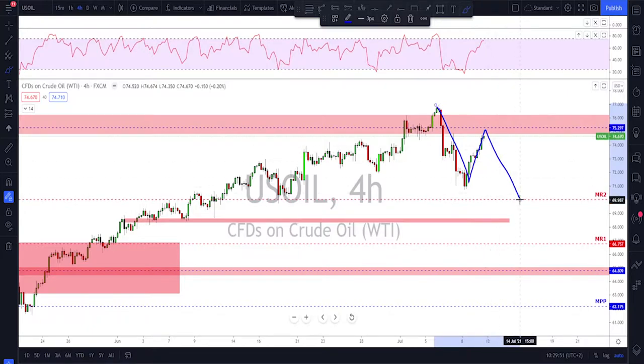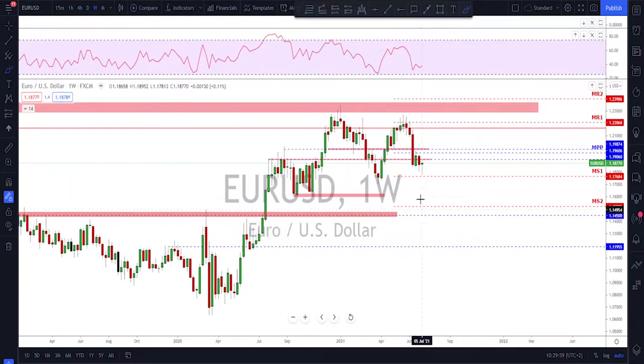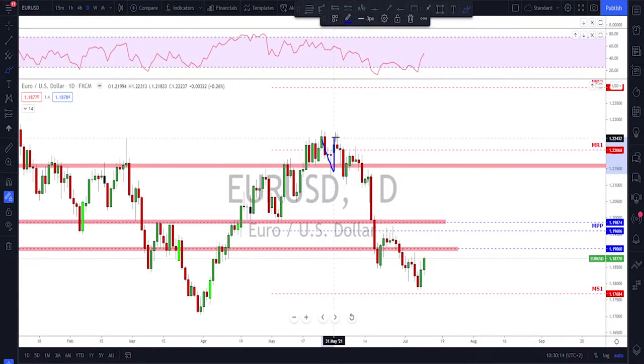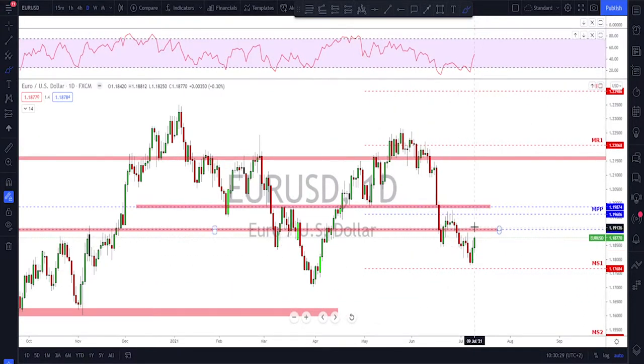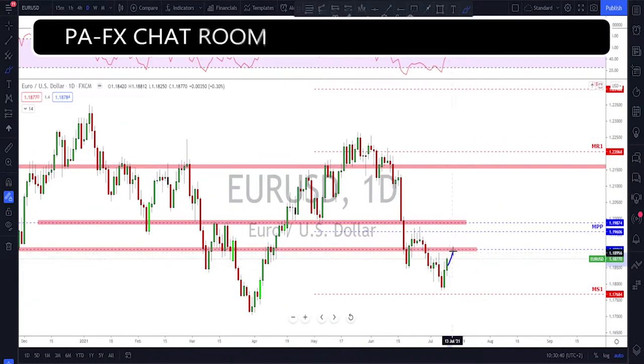The sign for the bearish move on oil would be a failure to break above the previous high. If they fail, I'm looking for one more leg to the downside — viewing this as the first impulse, the correction, and then one more leg down: an A-B-C-D move. On EUR/USD, checking the weekly time frame, we ended up with a pin bar. We had this impulse, almost three weeks of consolidation, and on the daily time frame the structure is still bearish with lower lows and lower highs. We need to watch what happens around 1.19 — if they break above and hold, giving us a higher low, we might see further upside; otherwise one more leg to the downside.